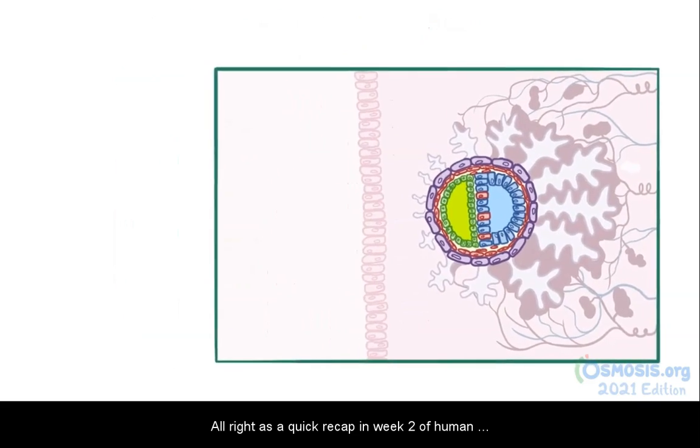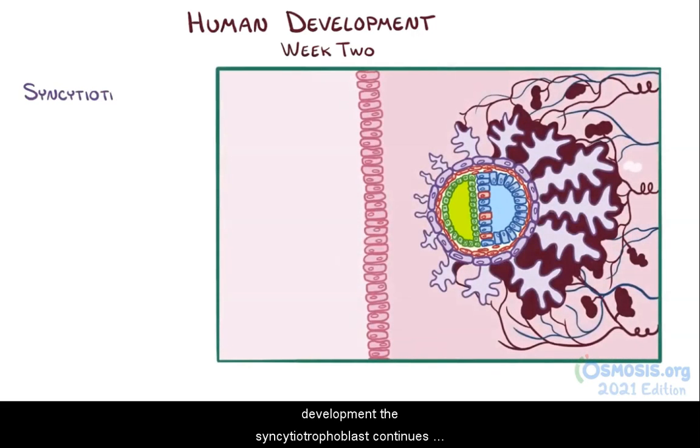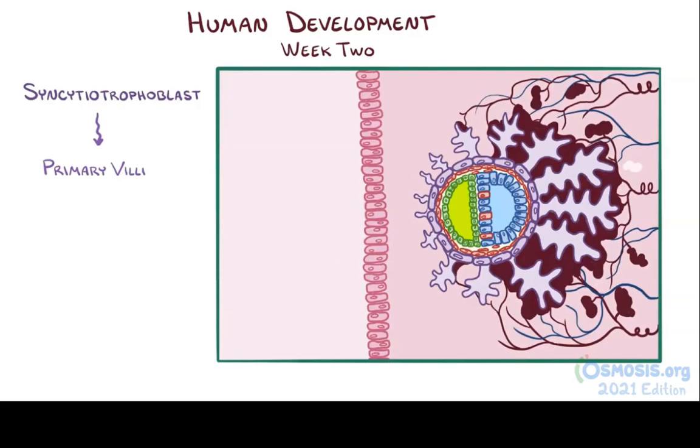As a quick recap, in week two of human development, the syncytiotrophoblast continues to expand into the decidua and begins to reorganize into primary villi. Blood vessels from mom grow nearby and create pools of blood near the villus trees.